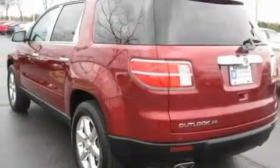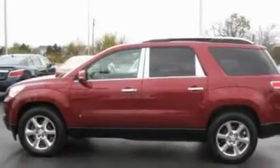Its top features include a power driver's seat, air conditioning with automatic climate control, cruise control, a CD player which can read MP3s, a leather-wrapped steering wheel, and aluminum wheels.